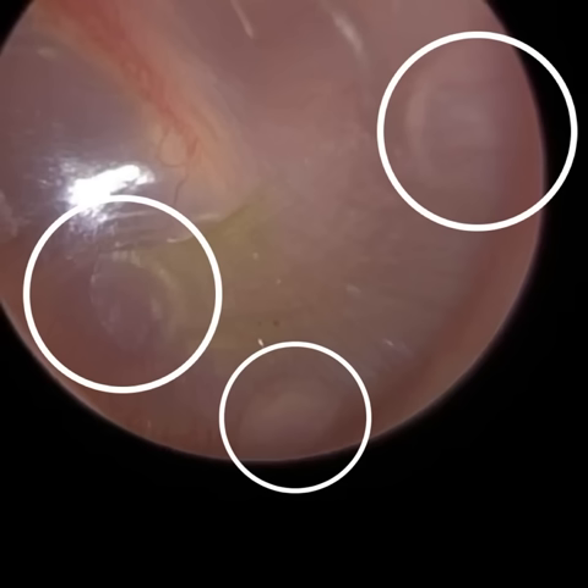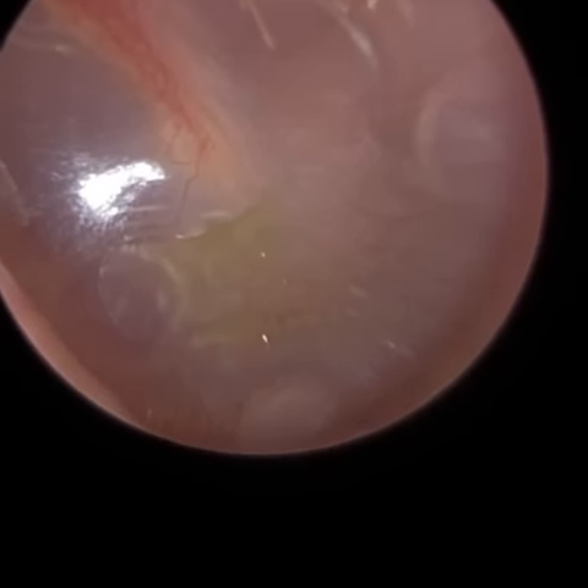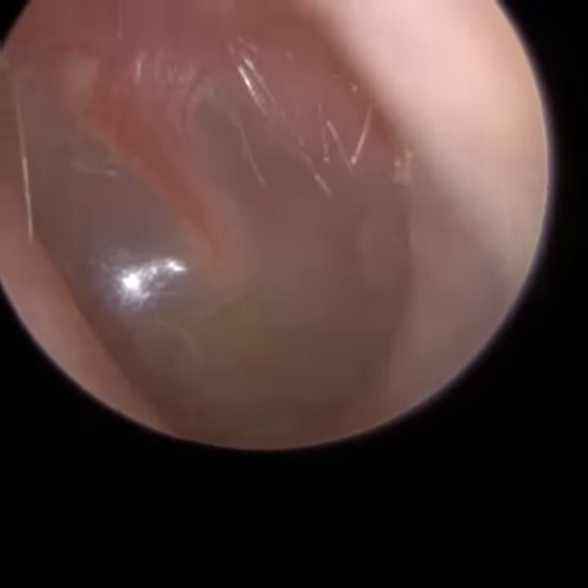I've circled these little what appear to be bubbles. The one at the bottom at 6 o'clock — that bubble I can tell is in front of the eardrum, so I'm going to come back to that in a moment. But the bubbles at 2 o'clock and at 8 o'clock: sometimes when you have fluid build-up behind the eardrum, called glue ear, you can get air bubbles trapped in there. So again, is this glue ear?